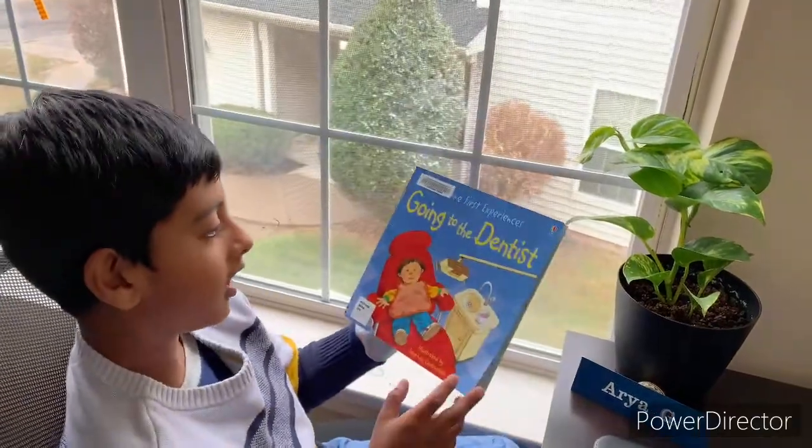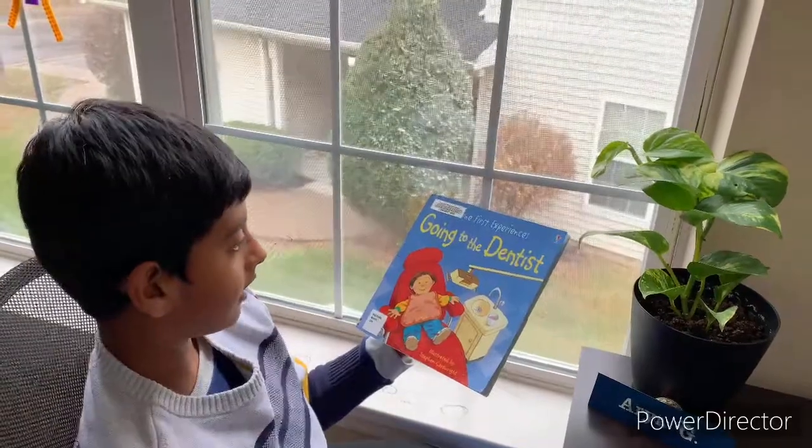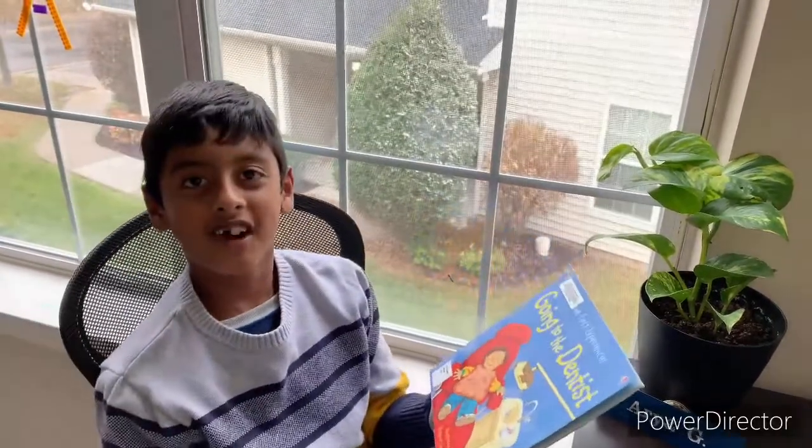Hello friends, welcome to Kids Book Buddy and today's book is going to be Going to the Dentist illustrated by Stephen Cartwright. Let's start reading.